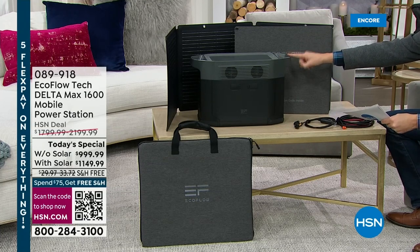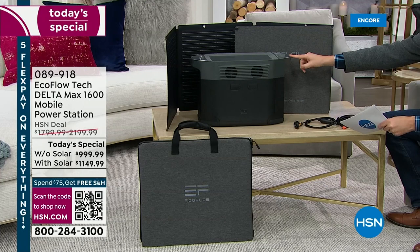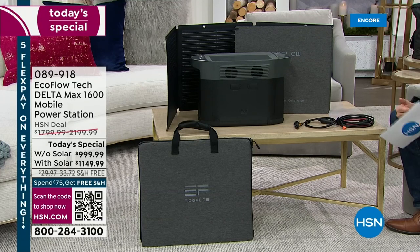This power station is the Delta Max 1600. You can power 15 devices at once and 99% of home appliances, including a full-size refrigerator. There's so much to talk about and so many reasons why we need to be powered and prepared, especially in the face of winter storms or natural disasters.